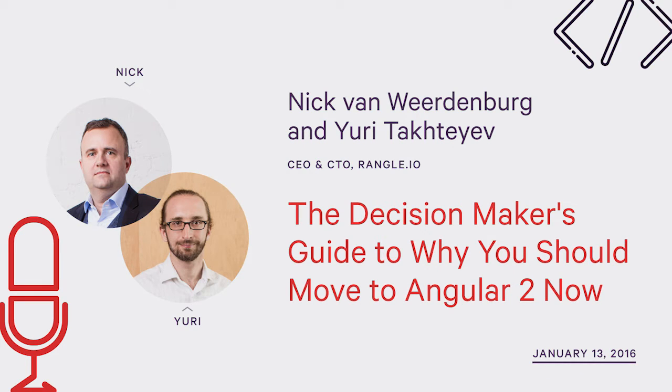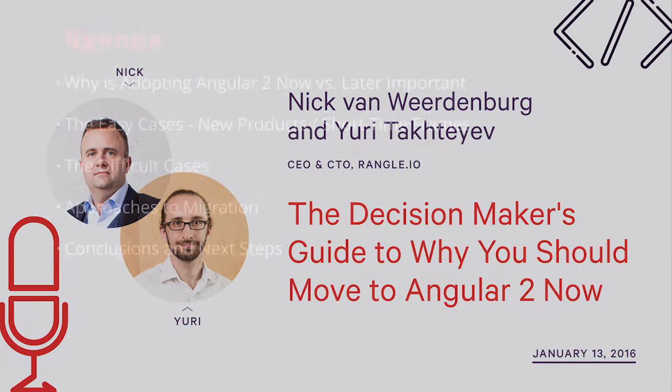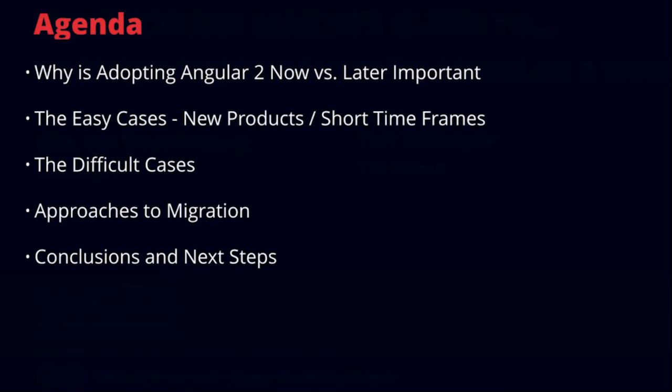Welcome to The Decision Maker's Guide to Why You Should Move to Angular 2 Now. My name is Nick Van Wordenburg, CEO of Wrangle.io, and also with me is Yuri Taktayev, the CTO of Wrangle.io. We're going to talk about why adopting Angular 2 now versus later is important, the easy cases, the difficult cases, approaches to migration, and conclusions and next steps.